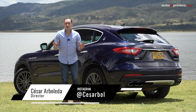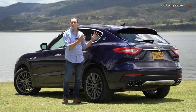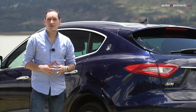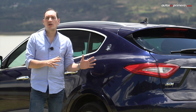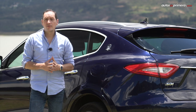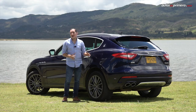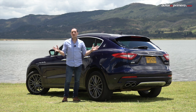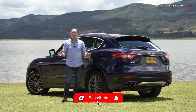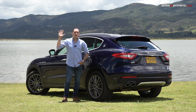Maserati se atrevió a crear un SUV y lo convirtió en un éxito global, un modelo referente por su lujo y desempeño. Con un precio que va entre los 390 millones y 880 millones de pesos de acuerdo al año modelo, accesorios y acabados, el representante en nuestro país podrá configurar este modelo al gusto de cada uno. ¿Les gustó la Maserati Levante? Dejen sus preguntas o comentarios, denle like, compártanlo y suscríbanse a nuestro canal de YouTube para seguir haciendo videos como este.